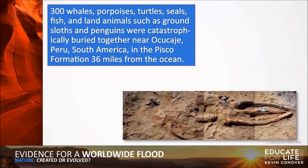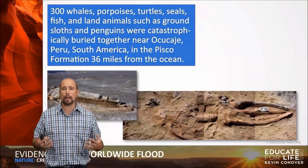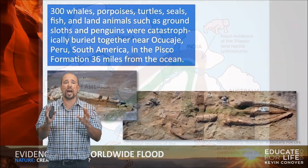300 whales, porpoises, turtles, seals, fish, and land animals such as ground sloths and penguins were catastrophically buried together near Peru in South America in the Pisco Formation, which is 36 miles from the ocean. So this isn't just one place in the world where this happens — it's everywhere, it's all over the place. And so again, this just screams worldwide flood.